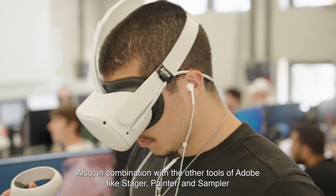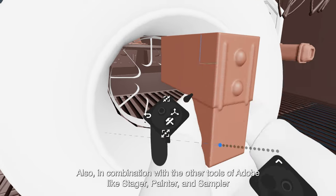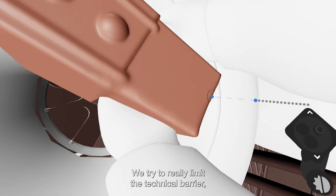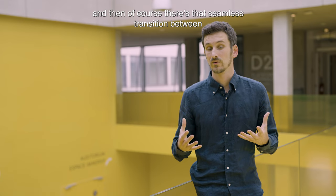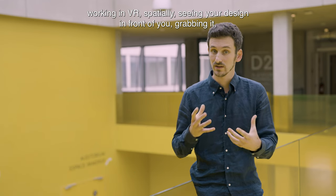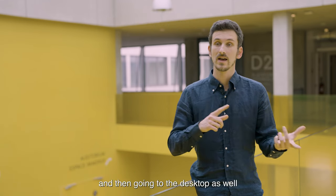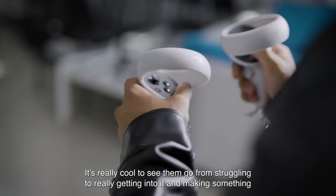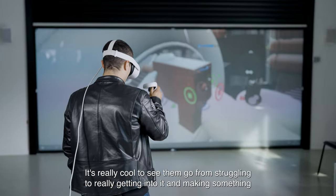Also, in combination with the other tools of Adobe like Stager, Painter, and Sampler, we try to really limit the technical barrier. And then of course there is that seamless transition between working in VR spatially, seeing your design in front of you, grabbing it, and then going to the desktop as well. It's really cool to see them go from struggling to really getting into it and making something.